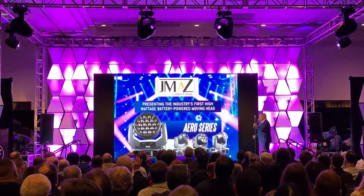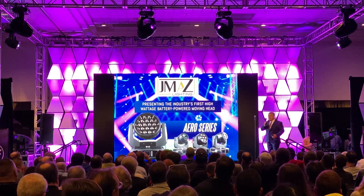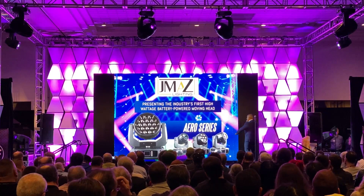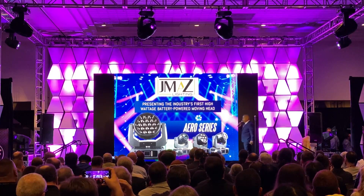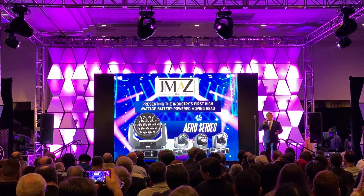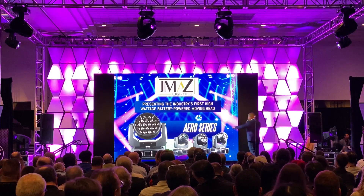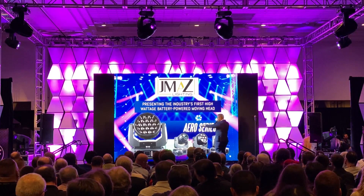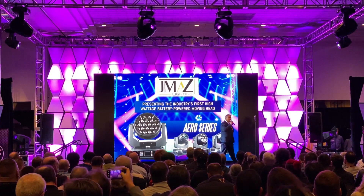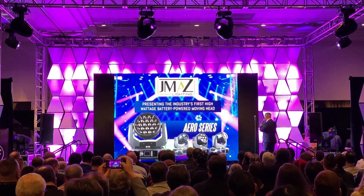Guys, imagine no more. The Aero series by JMass Lighting is here and it's here to stay. We've already got battery-operated moving heads, and it's not just a bright light. We've already started on the next generation of these lights, which is our 19 LED, 190 watts of brightness. Guys, come check us out at our booth, 2518.